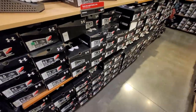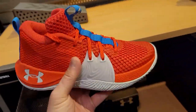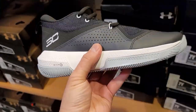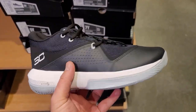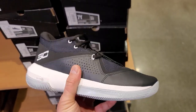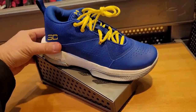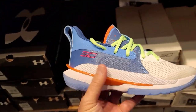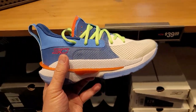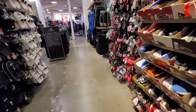Looks like they sold out of everything. In the kids section, they got the MBs for $40. Got the budget Curries — the SC3s — in a couple different colorways, and the regular Curry Sevens — they're on the Nines now — going for $40. That's a hell of a deal. Only in grade school though, that's the only really good deal. Let's go check out Adidas.